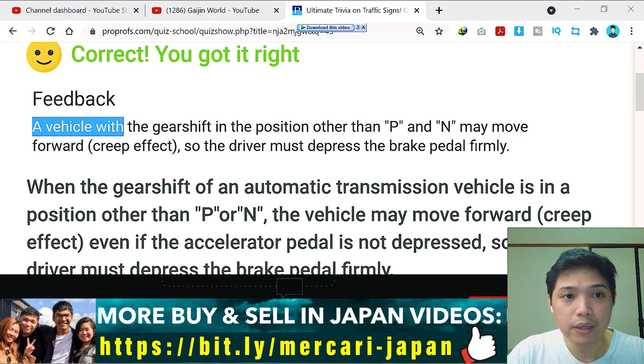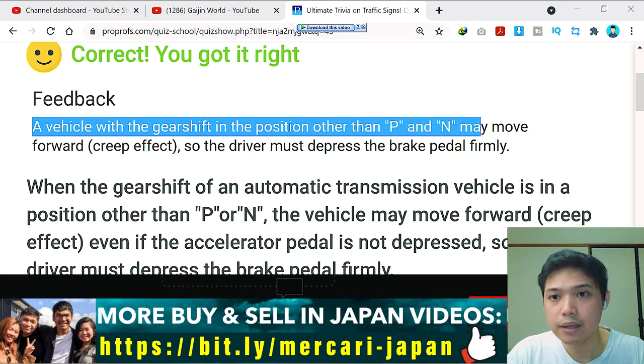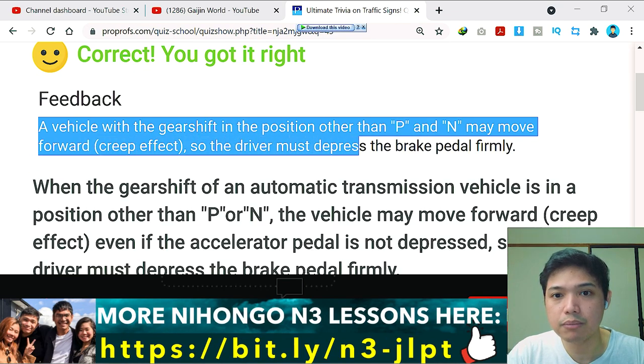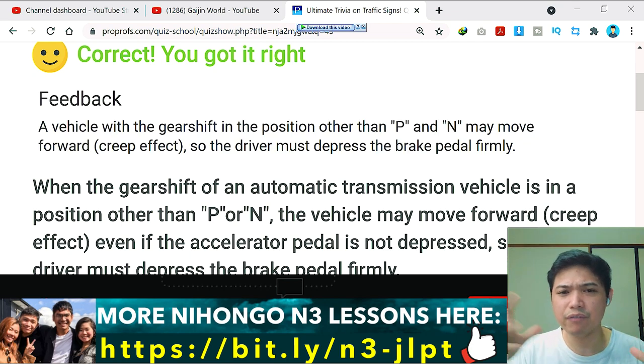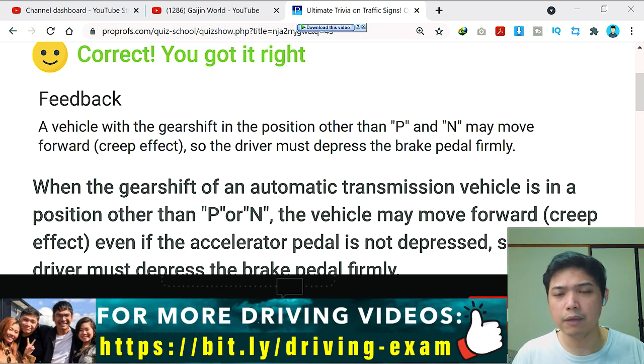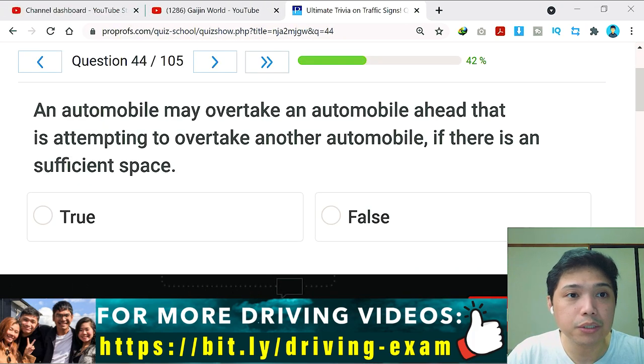A vehicle with the gear shift in a position other than P or N may move forward due to the creep effect, so the driver must depress the brake pedal firmly. It's like there's a gravity pulling your car, so it tends to move if you don't press the brake pedal firmly.